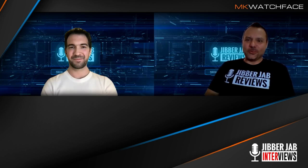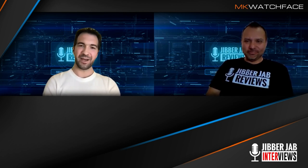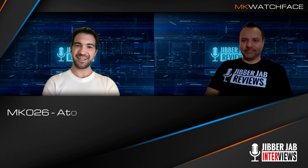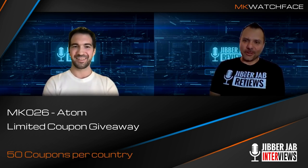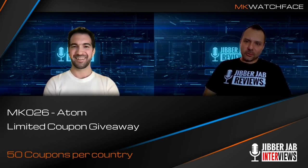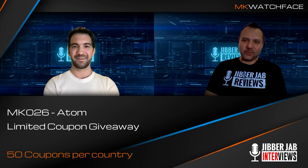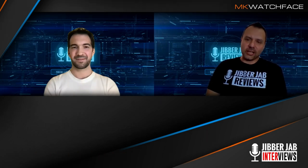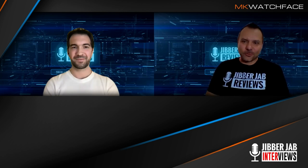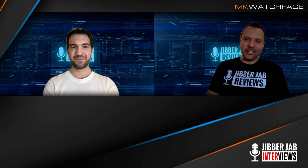Not only has Michael shown us this brand new release, but Michael — why don't you tell us what else we're going to do with this one? We're going to give it away! Available right now, there are 50 coupons per country for you to download MK26 Atom. So everybody, the link is going to be down in the video description. These are limited codes — first come, first served — so make sure you try to get your hands on this. The level of detail and functionality is really something. Thank you so much, Michael, for giving us this goodie for the channel.